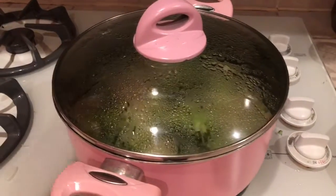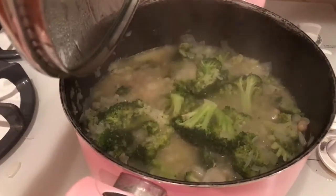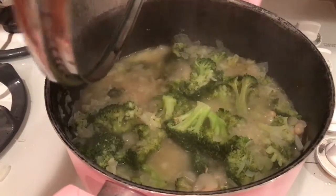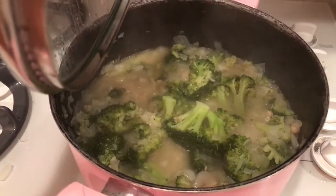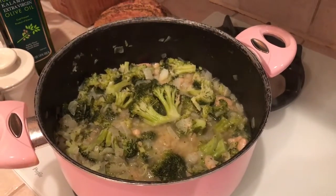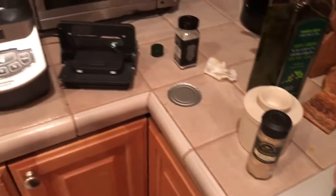Let's see what's in the pink pot — oh, it's broccoli and onion and cannelloni beans for some soup! It tastes good — oh my god, it's looking beautiful, what do you think?